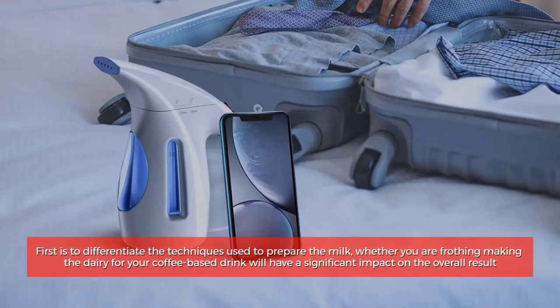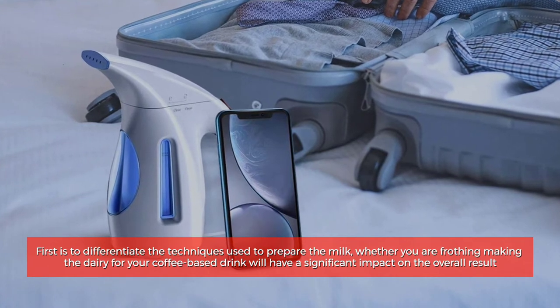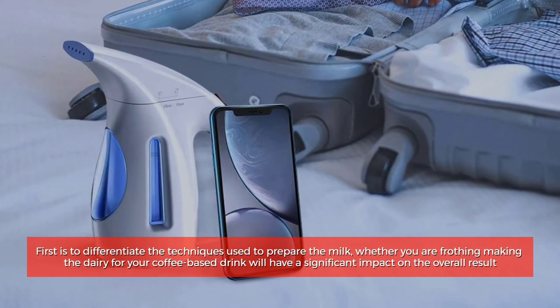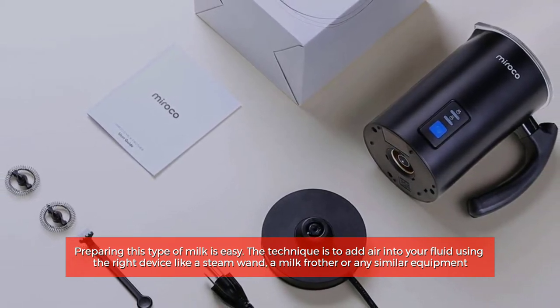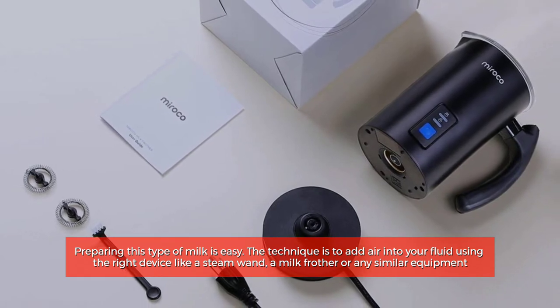First, it's important to differentiate the techniques used to prepare the milk. Whether you are frothing, foaming, or steaming, making the dairy for your coffee-based drink will have a significant impact on the overall result. Preparing this type of milk is easy. The technique is to add air into your fluid using the right device like a steam wand, a milk frother, or any similar equipment.